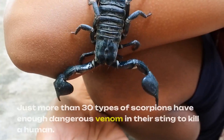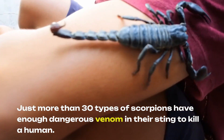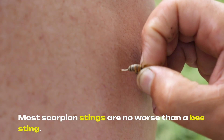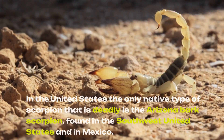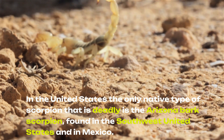Just more than 30 types of scorpions have enough dangerous venom in their sting to kill a human. Most scorpion stings are no worse than a bee sting. In the United States, the only native type of scorpion that is deadly is the Arizona bark scorpion, found in the southwest United States and in Mexico.